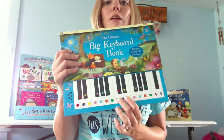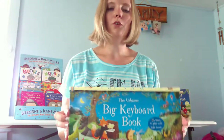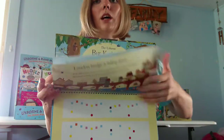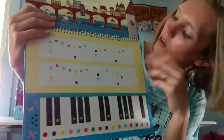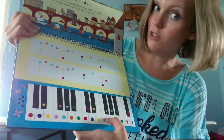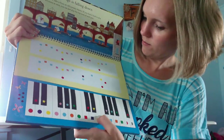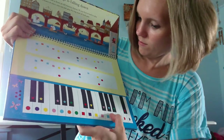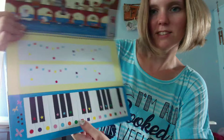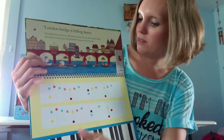This one is so awesome — our Big Keyboard book. It actually makes sound. When you open it, all of the keys have different shapes and colors on them. Instead of having notes, it gives you the shapes to hit to actually play a song. I'm doing this one-handed — that was London Bridge! As long as kids know their colors and shapes, they can kind of play a little song.